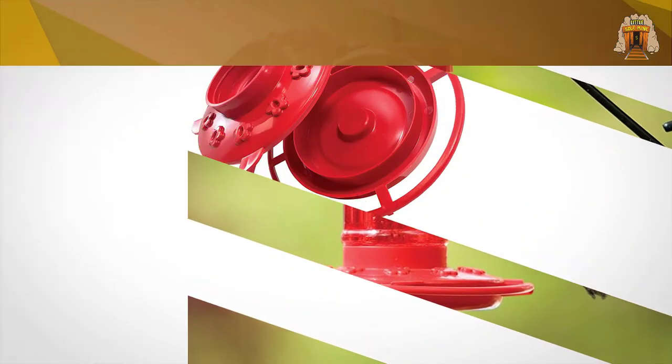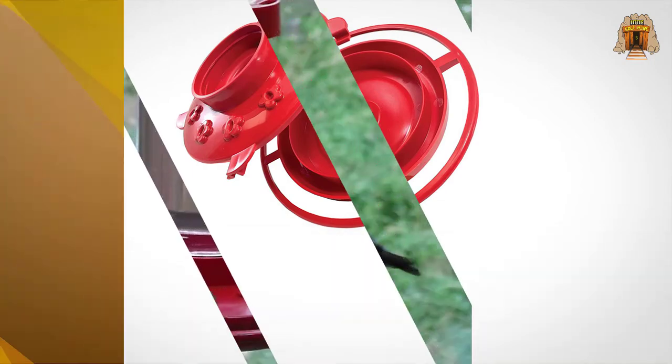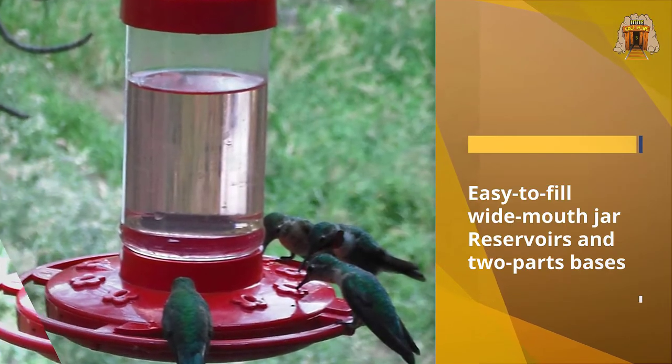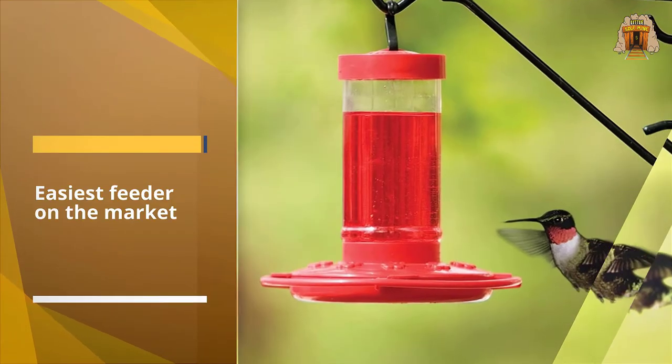Number two: First Nature Hummingbird Feeder. If you're looking for a top-rated feeder that won't break the bank, we suggest checking out First Nature's 16-ounce hummingbird feeder. It strikes a perfect balance when it comes to size, and it's outfitted with a transparent reservoir, a red top, and a red base. The design is appealing to both people and hummingbirds.